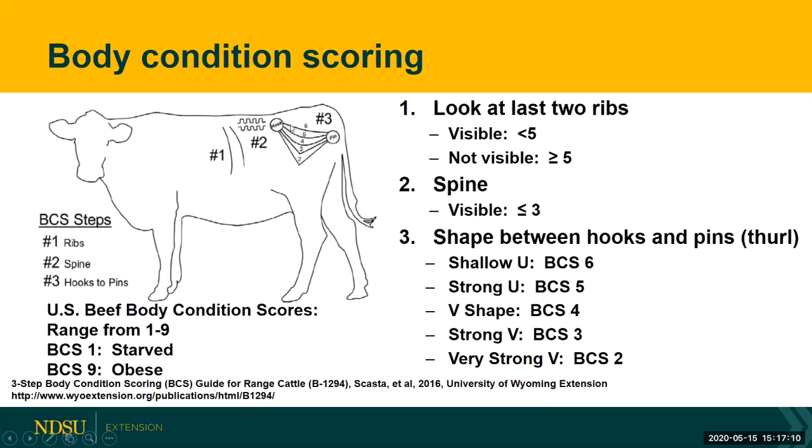All the way up to a flat V shape, which is body condition score six, and the flatter that line becomes, the higher they are in body condition score. It is important to know that the U.S. beef body condition scores range from one to nine, with a body condition score one being a starved animal and a body condition score nine being an obese animal. This is the three-step body condition scoring system found in the BCS guide for range cattle from the University of Wyoming.